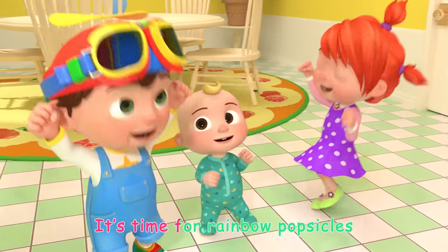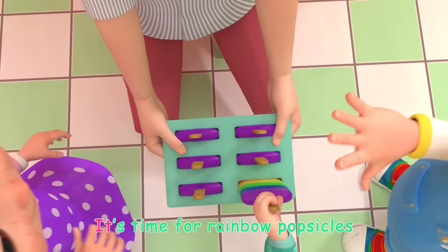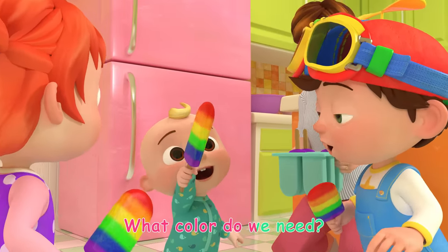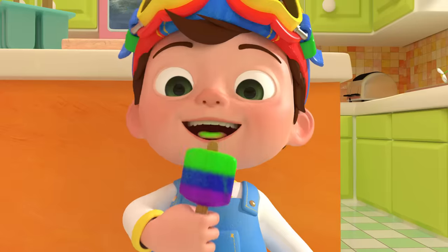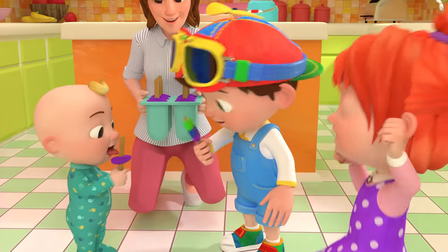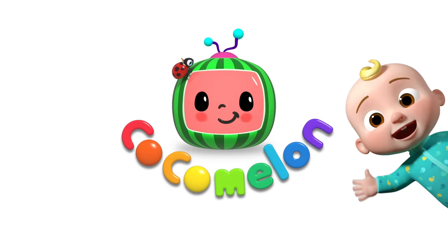It's time for rainbow popsicles! Yummy, yummy, colorful popsicles. It's time for rainbow popsicles. What color do we need? Red! Orange! Yellow! Green! Blue! Purple! Ha, ha, ha.